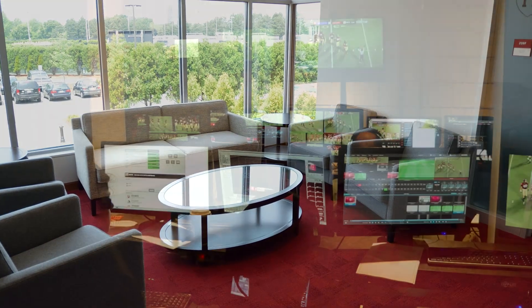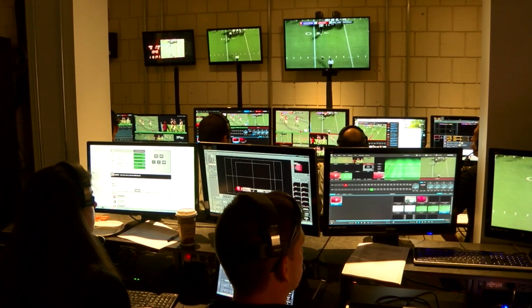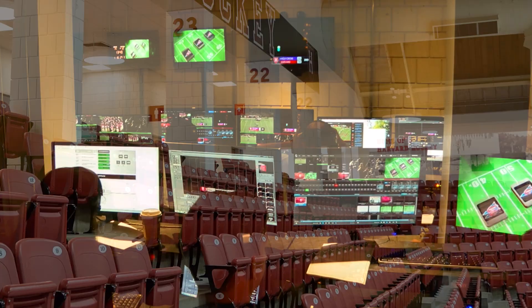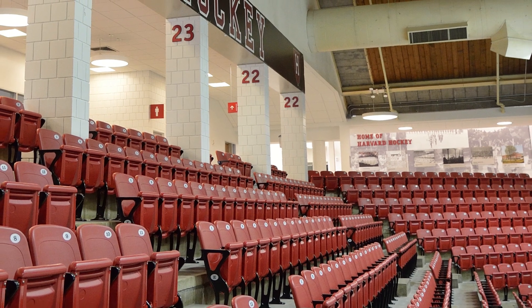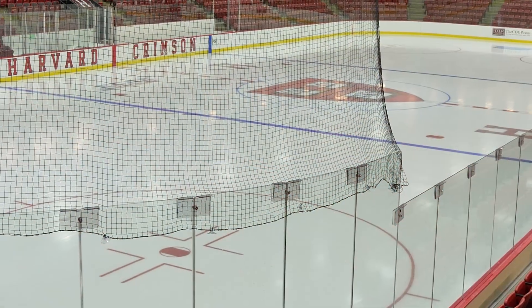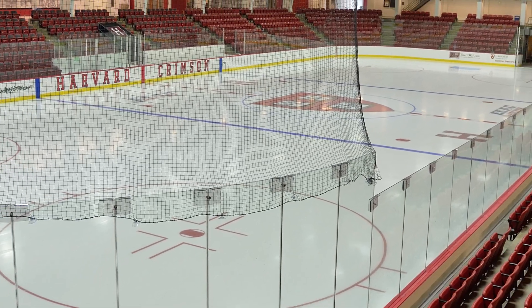A production studio was added, providing expanded streaming and television coverage, along with integrated video replay systems for many venues. Immediately following the 2014-15 season, the seating areas of Bright Landry Hockey Center were upgraded with new Hussey Fusion Stadium seats.